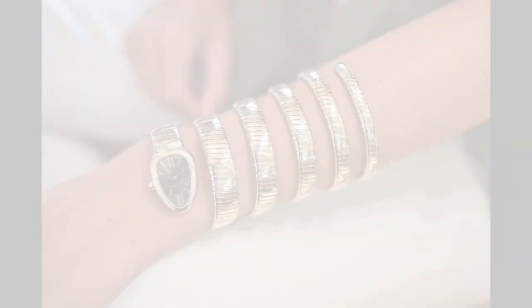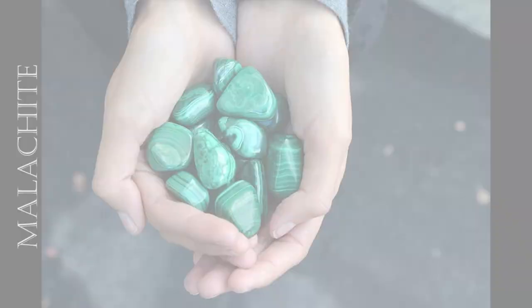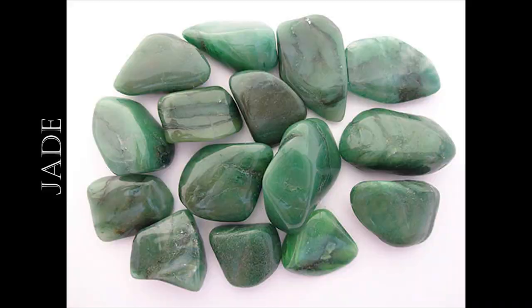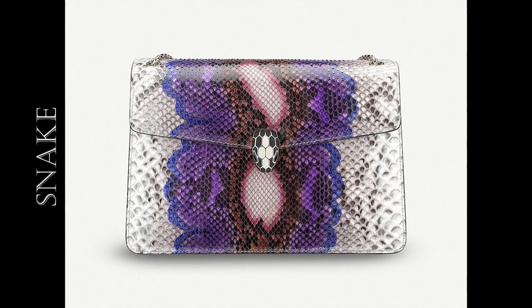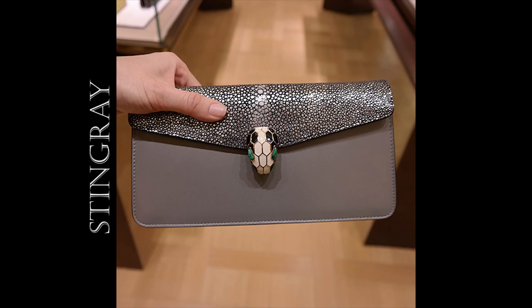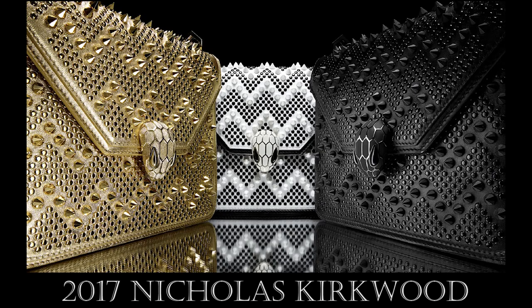The Bulgari Serpenti bag first debuted in 2012 and was inspired by the wraparound Serpenti watch. Depending on the bag design, the snake eyes are malachite or jade and there are different color combinations in shine or matte enamel. Calfskin is the default leather with exotic options available as snakeskin, stingray and lizard. Seasonal collections have also featured quilted leather and additional embellishments such as woven chains or studs, as seen in the 2017 Nicholas Kirkwood collaboration.